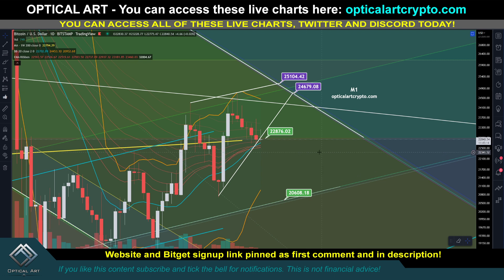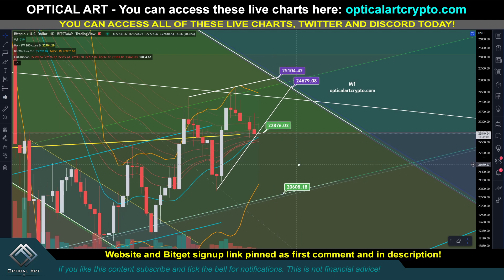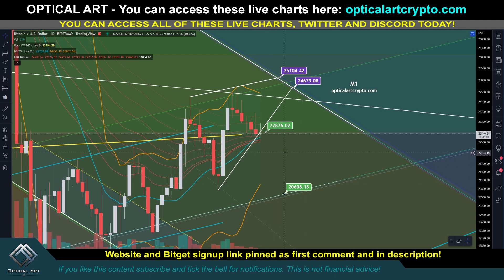Here's my BitGet affiliate link — it's also in the first comment description. Right off the bat, $22,176 is a key support level. It looks like that is going to turn into resistance. This is bad. This means we can be headed down to $20,600. I will cover all of this and show you key support resistance levels to pay attention to.